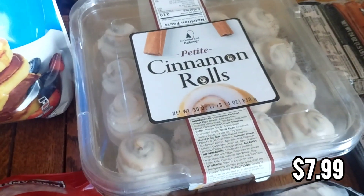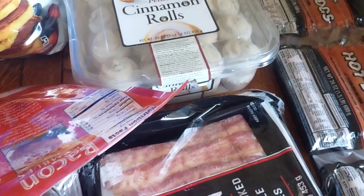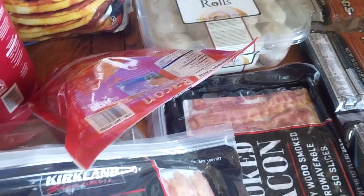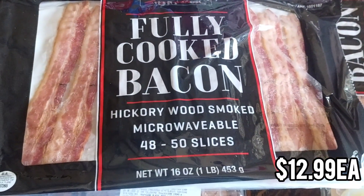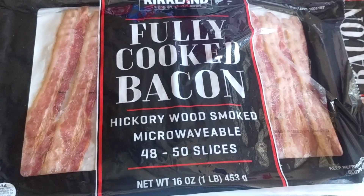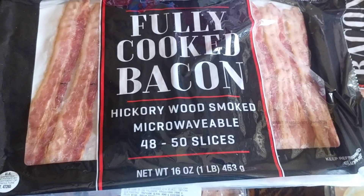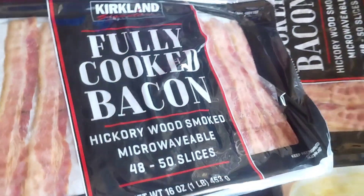My husband picked out these cinnamon rolls as a little breakfast option. We also get the pre-cooked bacon — it's just such a good value. 50 slices for the price, and you can cook one or two pieces at a time. You don't have to make a whole pound of bacon at once, you don't have to dirty your stove — you just microwave it, super fast and easy. I got two packages.